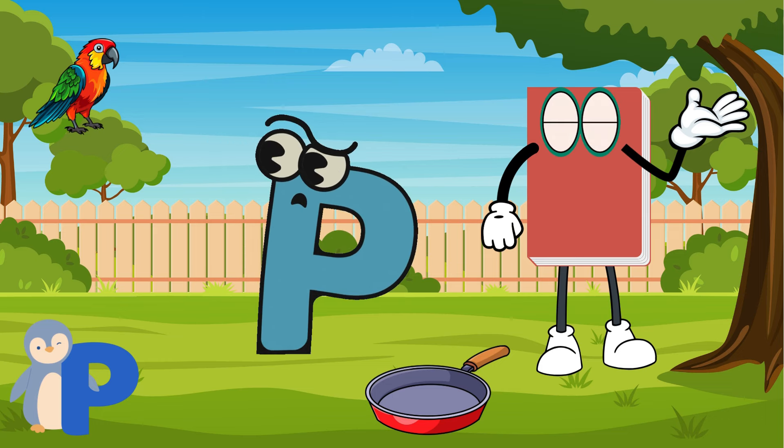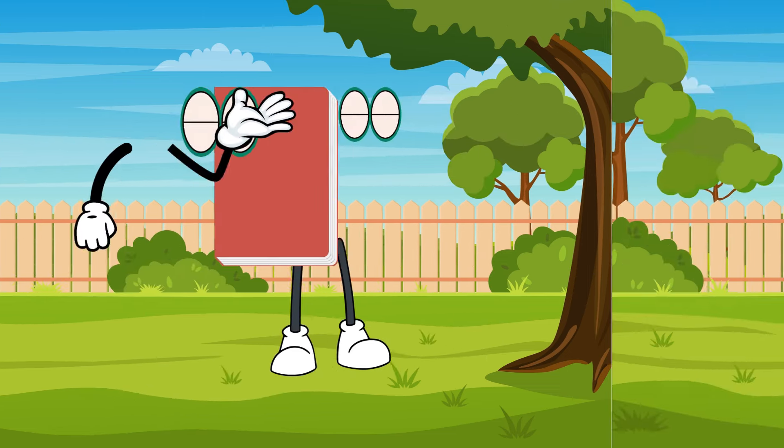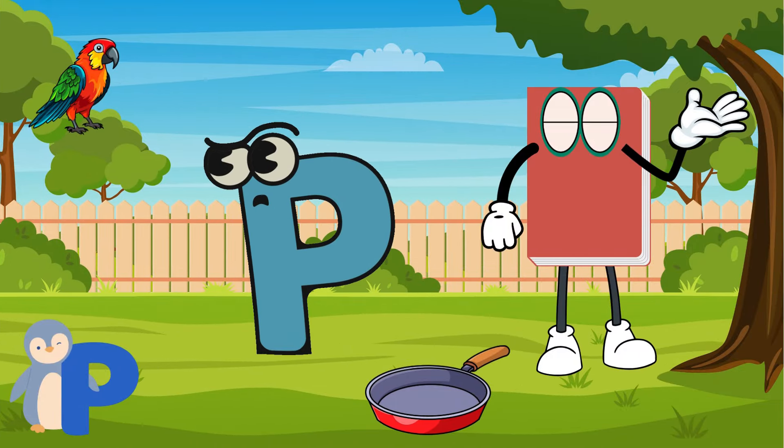Parrots are colorful birds. I'd like one for a pet. Pan, parrot, and penguin start with P.